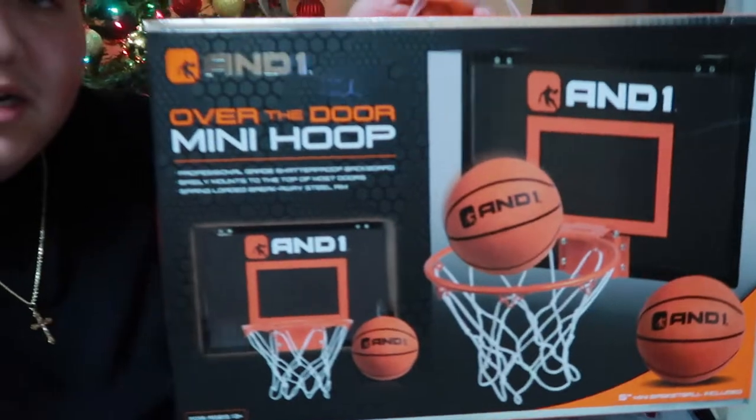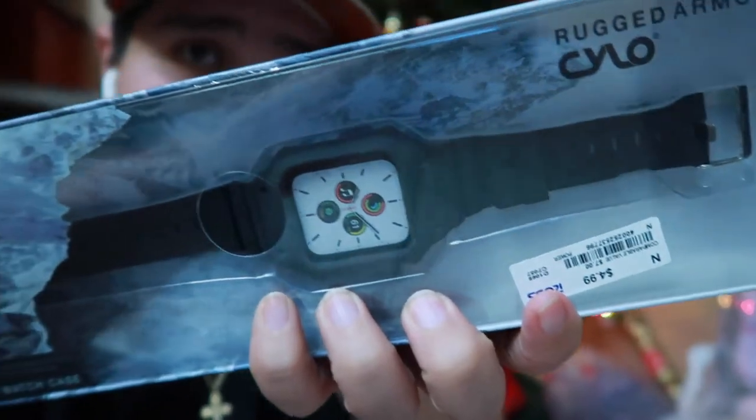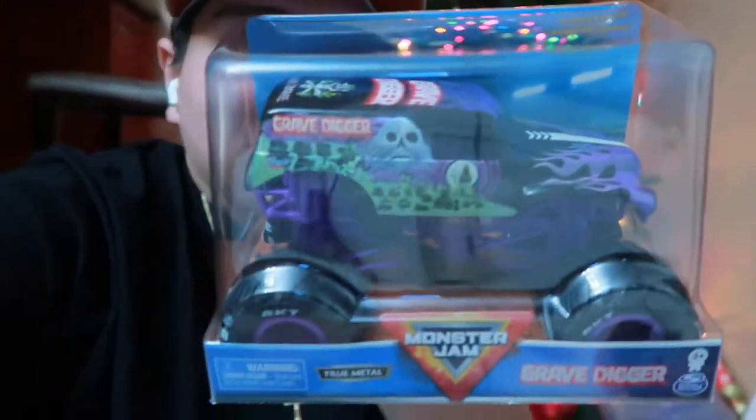Alright guys we're back at home, sitting behind the Christmas tree with a little bit of gifts. I'm not going to show the Christmas gifts I bought for my family because they watch my vlogs — especially my niece Kaylin, so you'll have to wait. For my personal stuff: I bought the basketball hoop for the office door, an Apple Watch band I needed because I haven't worn my Apple Watch in two months, and some string lights for the podcast studio I want to build.